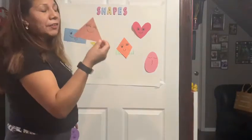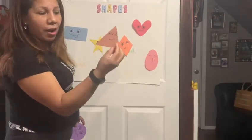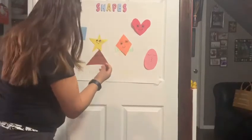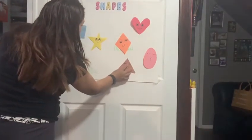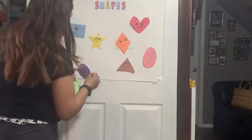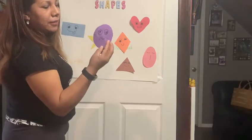This is triangle. What color is the triangle? Brown. This is circle. What color is the circle? This is purple.